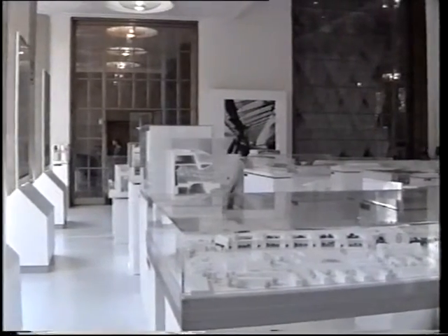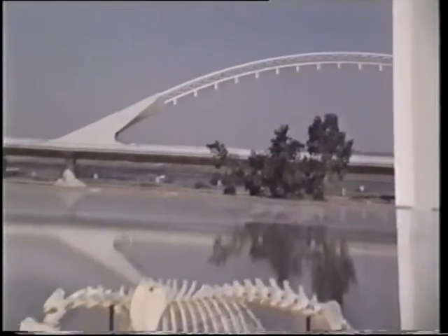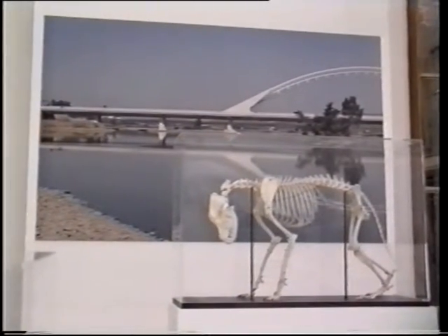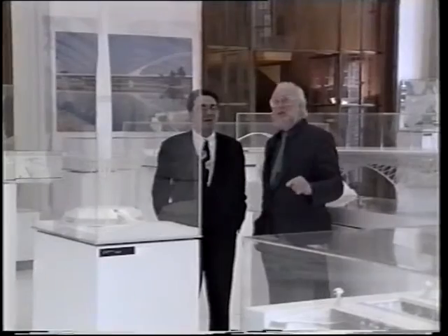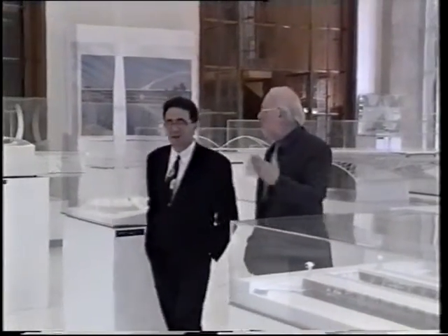The exhibition, in a dazzling white setting, featured a vast number of projects, models, drawings, sketches, watercolors, photos and sculptures. It was curated and designed by Dennis Sharp and it emphasized the creative aspects of Calatrava's works over the past ten years.